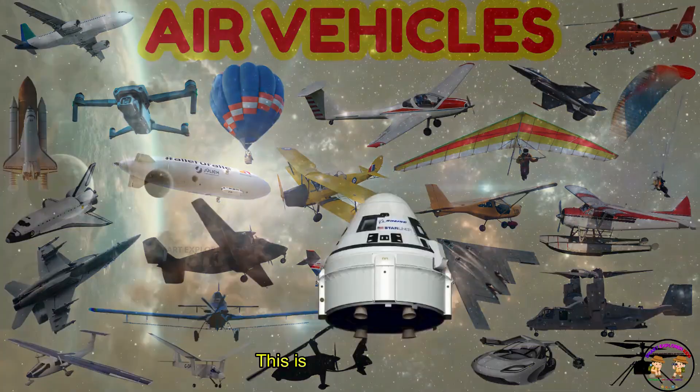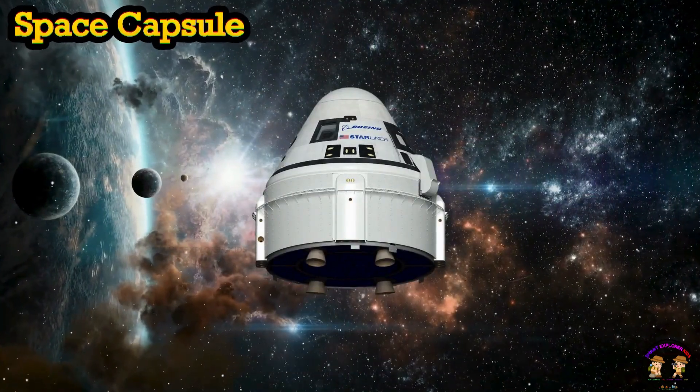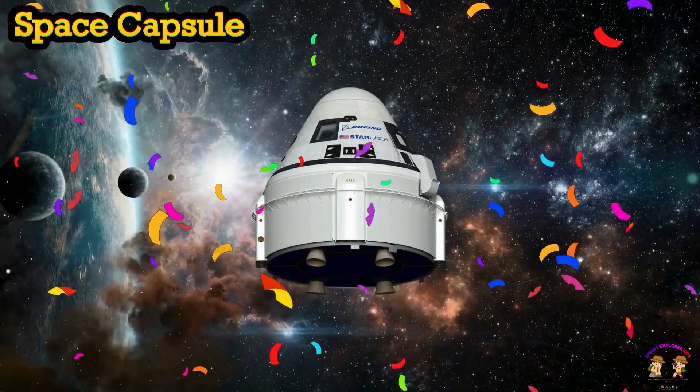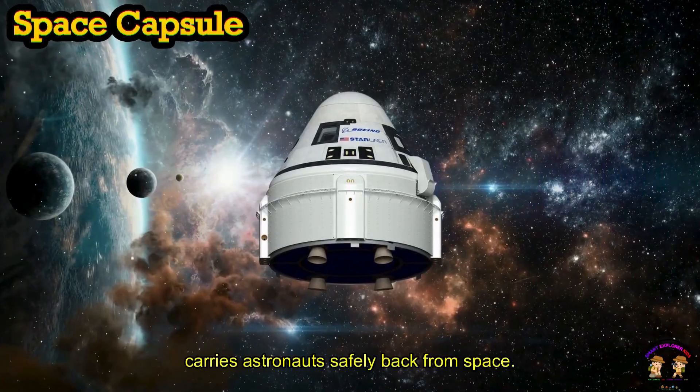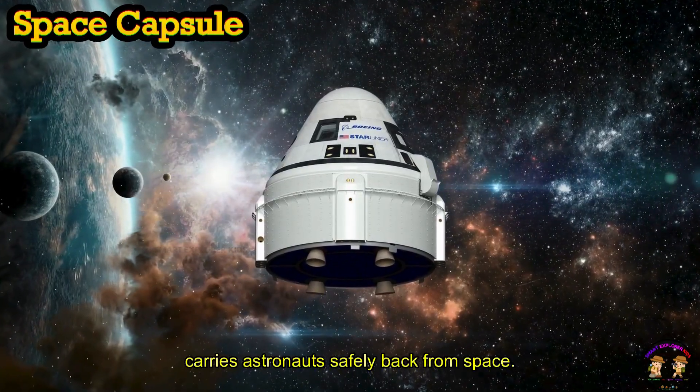This is a space capsule! Space capsule carries astronauts safely back from space.